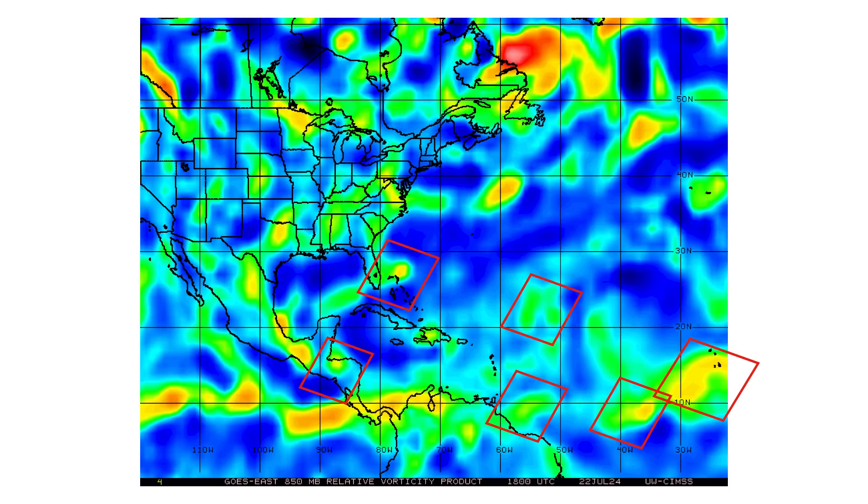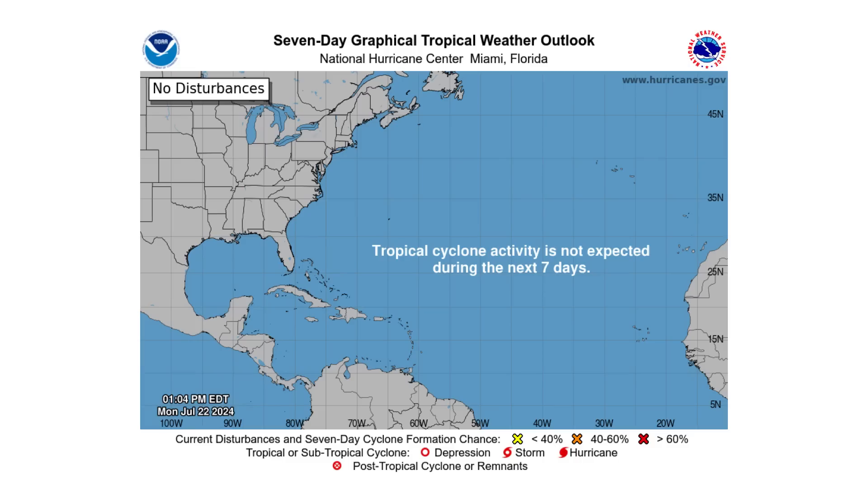You can see those tropical waves and surface troughs associated with our vorticity map, which is like an x-ray of the atmosphere. You can see the spin and energy associated with each of them highlighted by our red boxes. But as you can see, none of them are showing signs of any kind of development, which is why the National Hurricane Center is not expecting anything over the next seven days.